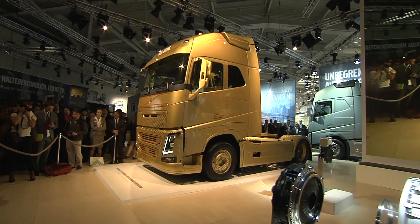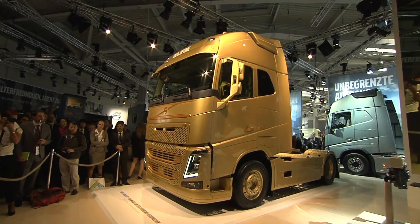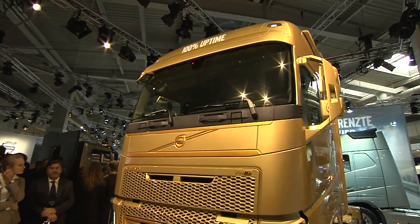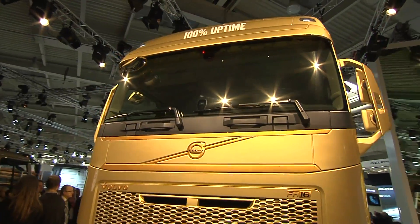In inter-regional haul with frequent starts and stops, the improved acceleration cuts time. In addition to making the driver's job easier and more efficient, the golden FH truck behind me here also emphasizes our focus on helping customers in all segments to improve uptime and productivity.